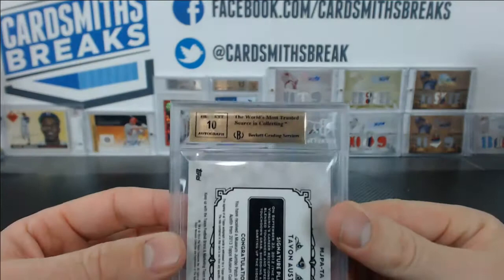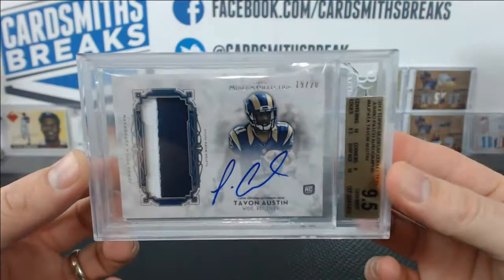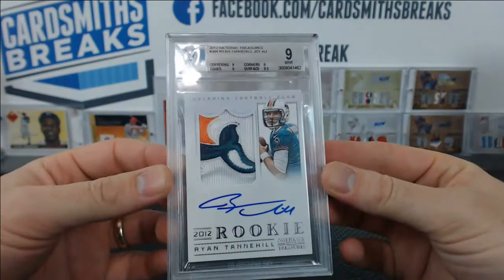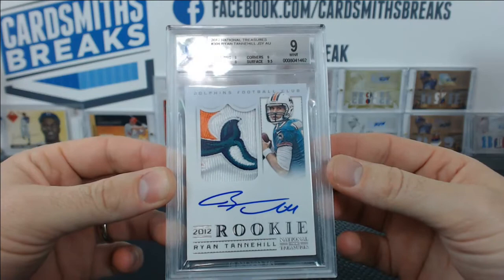Look at Museum — where the heck did Museum come from? I bet you don't have many of these. That is an awesome card. This one kind of sucks, but these are tough. I've submitted a bunch of Kendall Wrights and they always get 8.5s and 9s. Tannehill from National Treasures with the whale tail — the dolphin tail. 9 centering, edges, and corners, and 9.5 surface for a solid 9, with a 10 auto.